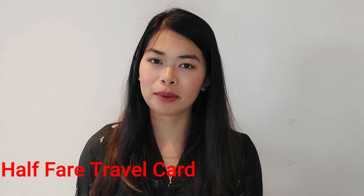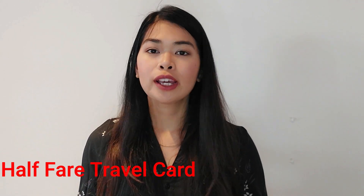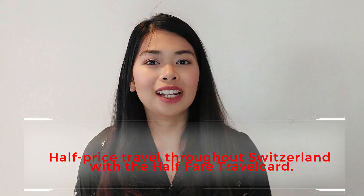Tip number 2. So what if you want to spend more time here in Switzerland? I highly suggest you get the SBB half-fare travel card. For visitors and travelers here in Switzerland, it is a card where you get a 50% discount on all fares. It is valid for a month and costs 120 francs.